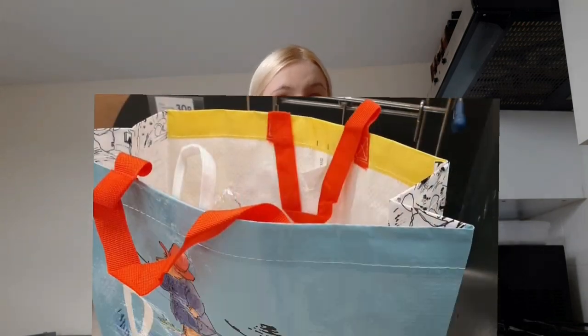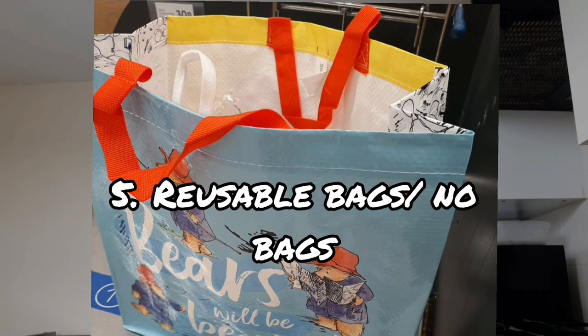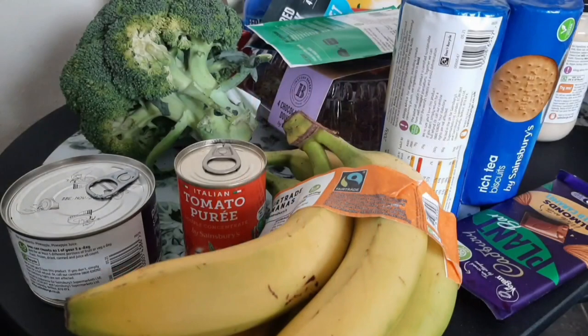We're still using reusable bags whenever we can and remember. We also do a lot of home deliveries, so we always get the bagless delivery and have the crates carried into our home, which has been really helpful for us.